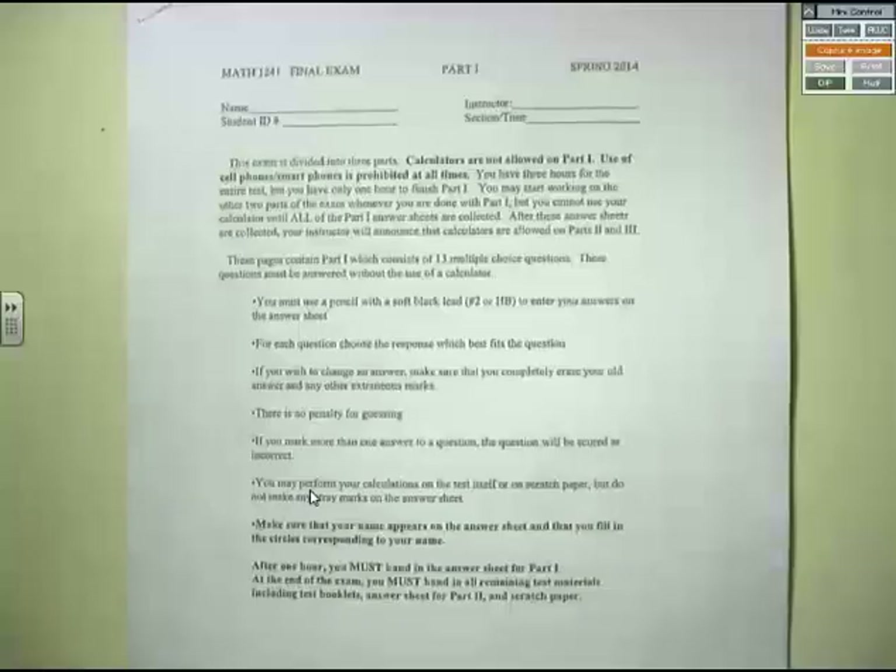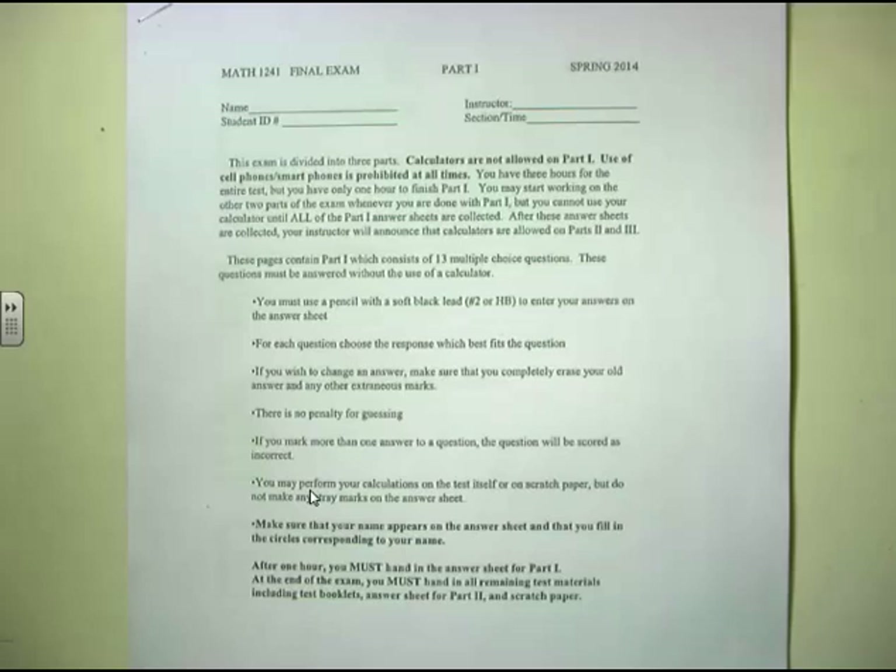This was last semester's exam, the spring 2014 exam. The exam is going to be given to you guys in three parts. The first part is a multiple choice, no calculator. It's somewhere between 12 and 15 questions. You have exactly one hour to do this, but most folks get this part done in about 30 minutes.